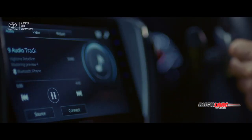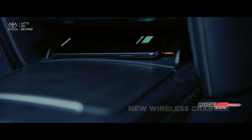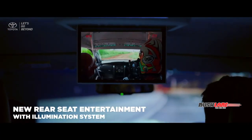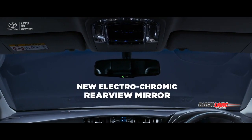As a premium SUV, the new Fortuner is surrounded by progressive technology to support your travels, such as the new wireless charger to keep you always connected and the new rear seat entertainment unit with illumination system, awarding rear passengers equal comforts.